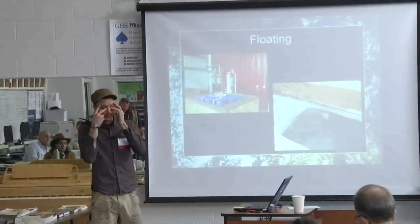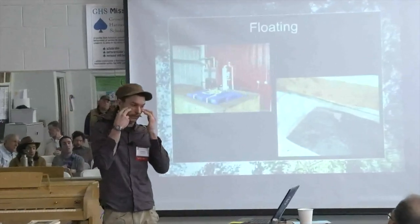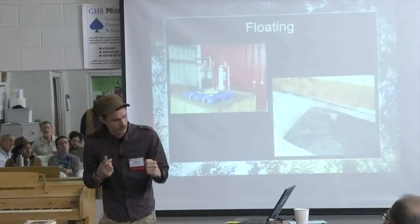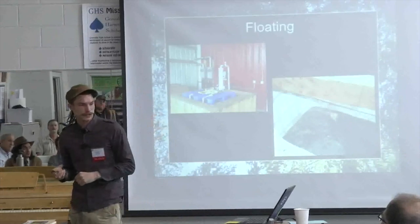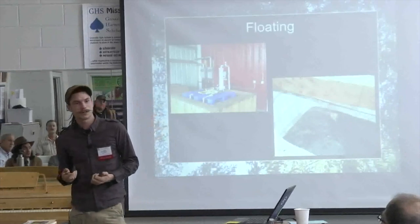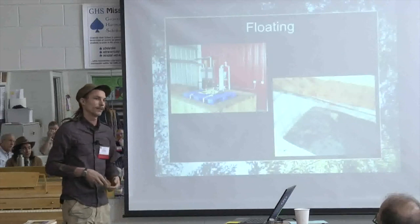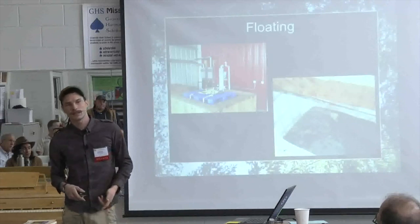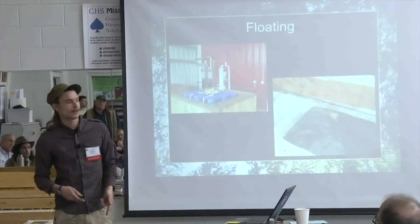Floating is what we did next. Not all nuts need this, but in our area, since we don't get cold enough winters, the weevils are really bad. I lost 75% of my crop one year because of weevils — that was a really bad year. Floating helps mitigate that. It also sorts out what we call 'pops' or bad nuts, unmatured nuts — bad nuts will float typically, and if they have weevils, they'll float as well.